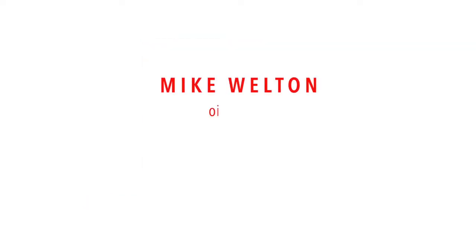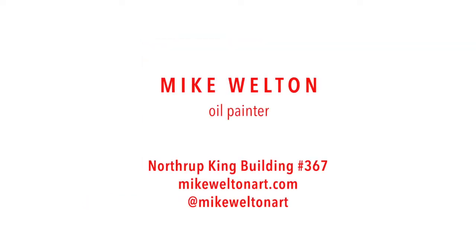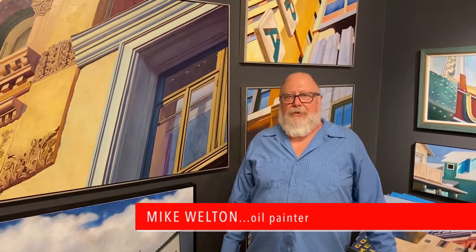My name is Mike Welton. I've been painting about 22 years and been in the studio in the Northrop King for about 16.